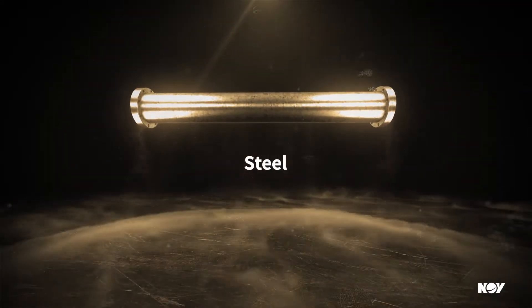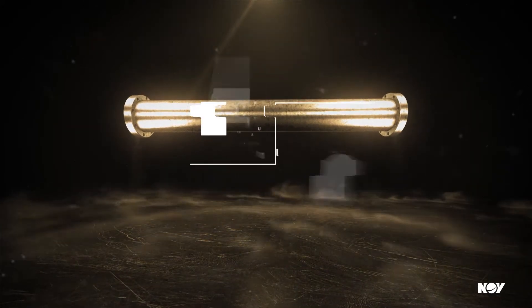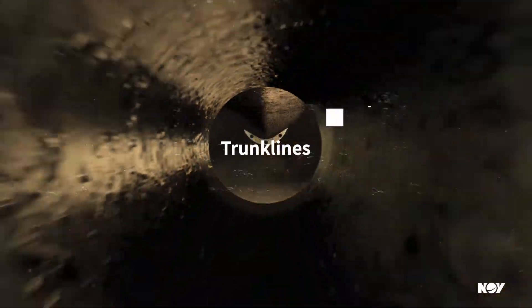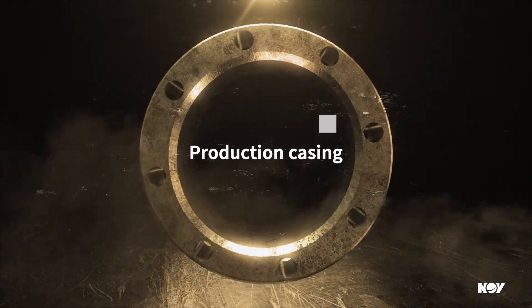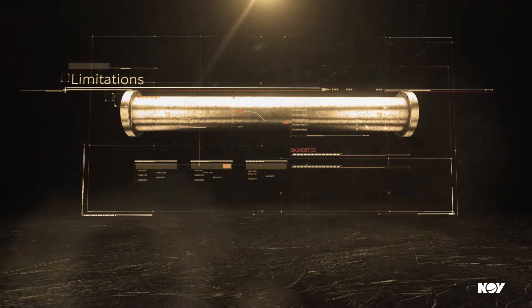Steel pipe has long been the norm for onshore oil and gas production in flow lines, trunk lines, downhole production casing, and tank batteries. But it comes with a litany of limitations.